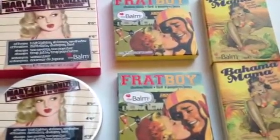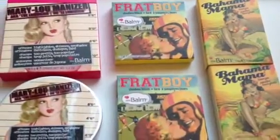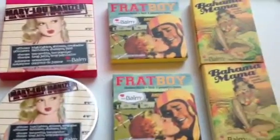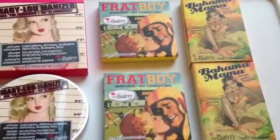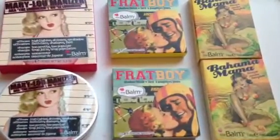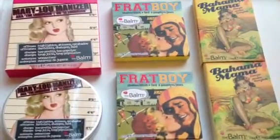If you haven't purchased anything from The Balm before, please go to their official website or look around to see where The Balm cosmetics products are sold. They have a ton of other products — beautiful eyeshadow palettes, other blushes, just fantastic. Here are the swatches one more time: the Mary Lou Manizer, Frat Boy shadow blush, and Bahama Mama bronzer. Thank you so much for watching and subscribing — please look into The Balm cosmetics because they are amazing.